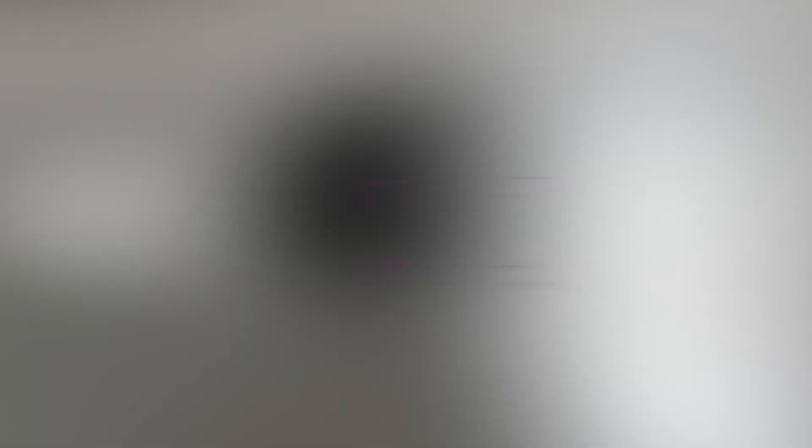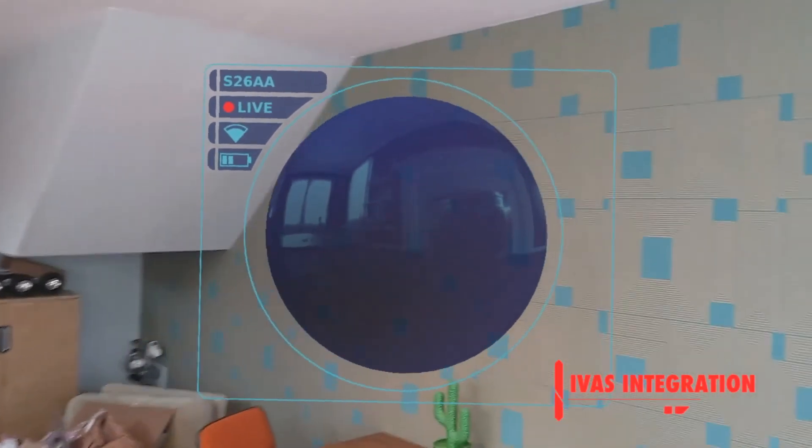Ours is a low-cost, throwable, easy to carry, easy to use tool that you can toss into any environment and get an instant 360-degree view of what's going on right on your A-Tech system, right on your IVA system, and allows teams to better secure buildings without putting themselves at risk.